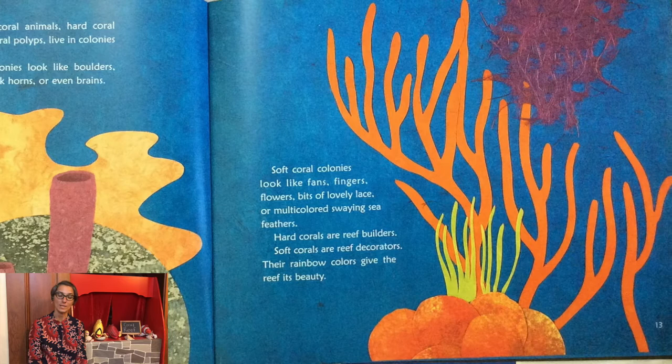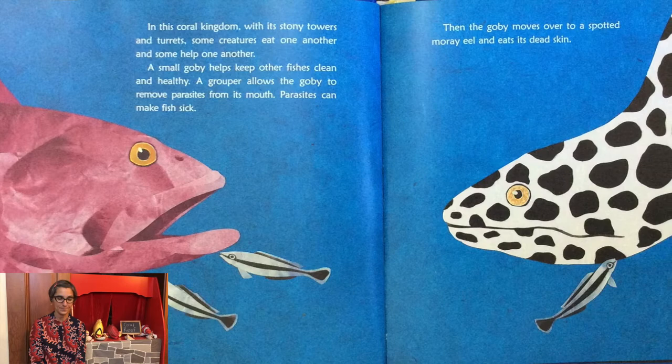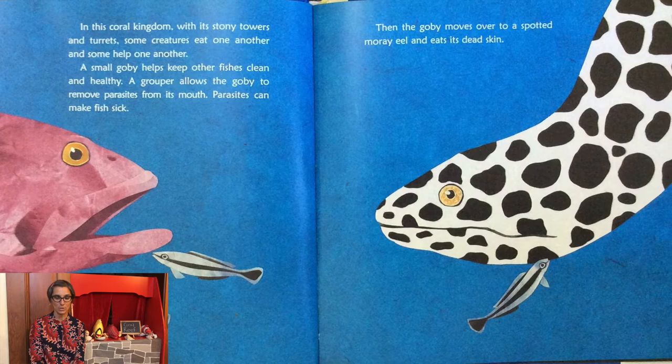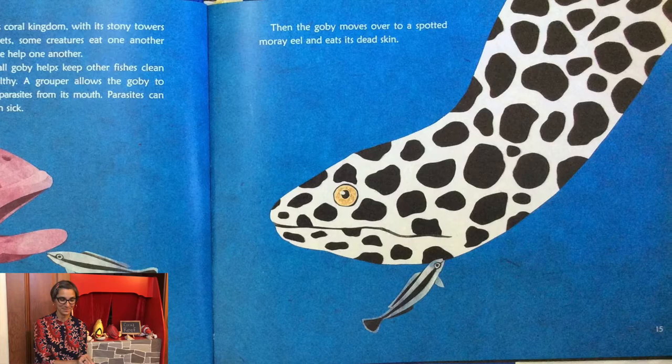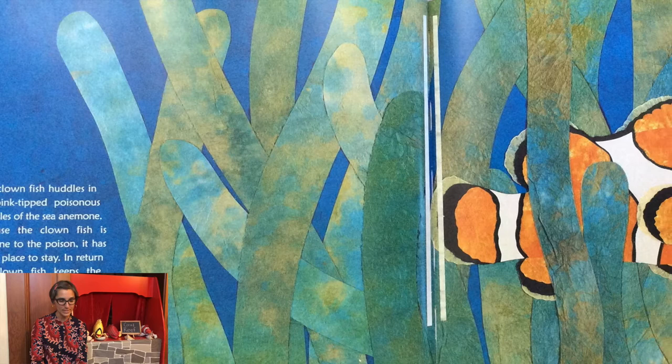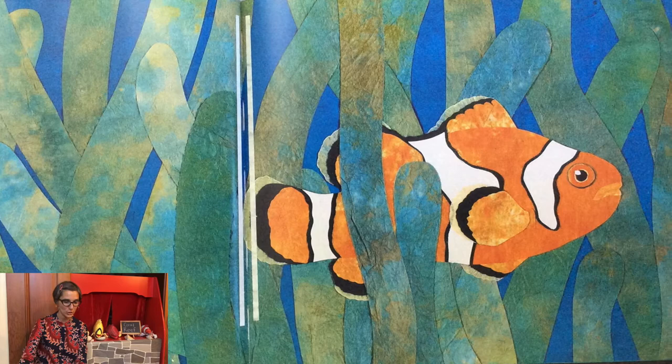In this coral kingdom, with its stony towers and turrets, some creatures eat one another and some help one another. A small goby helps keep other fish clean and healthy. A grouper allows the goby to remove parasites from its mouth, because parasites can make fish sick. Then the goby moves over to a spotted moray eel and eats its dead skin. A clownfish huddles in the pink-tipped poisonous tentacles of the sea anemone. Because the clownfish is immune to the poison, it has a safe place to stay. In return, the clownfish keeps the anemone clean by eating its waste.